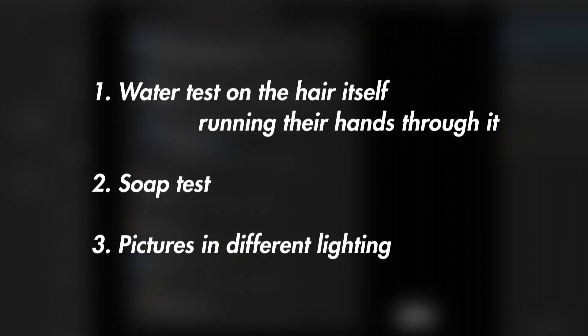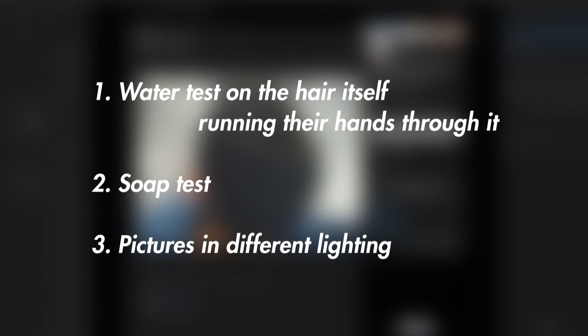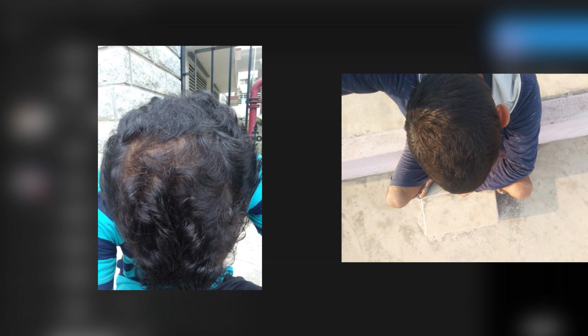So I instructed them to do the following: a water test on the hair with them running their hands through it, a soap test doing the same thing, and some pictures in different lighting. Another point of skepticism is how fast his hair results came about when he added pyrrolidamide. However, they had been on other hair loss treatments, and it could be the case that pyrrolidamide helped kick some follicles into overdrive by completely blocking all androgens on the scalp. In addition to taking 1mg oral finasteride, the serum DHT levels for this poster were already lowered, which I'd say created a favorable environment for the minoxidil to stimulate the hair follicles into growing more hairs.